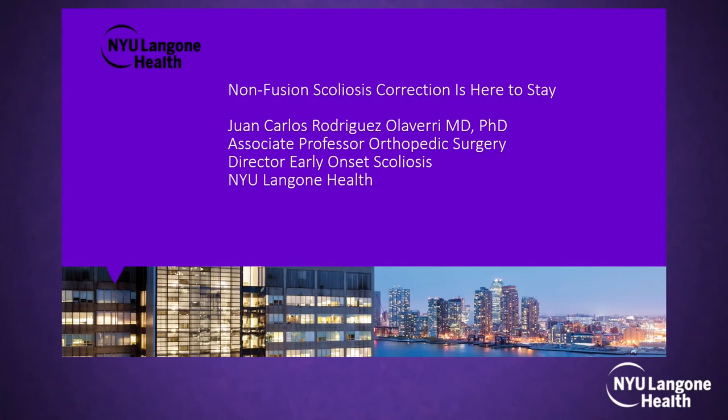Thanks so much for the invitation to this webinar. Today I'm going to talk about what we're doing in scoliosis with non-fusion. As you know, the gold standard for scoliosis correction is spinal fusion.